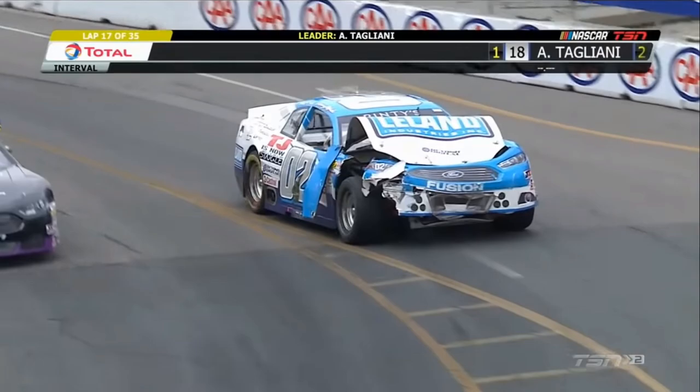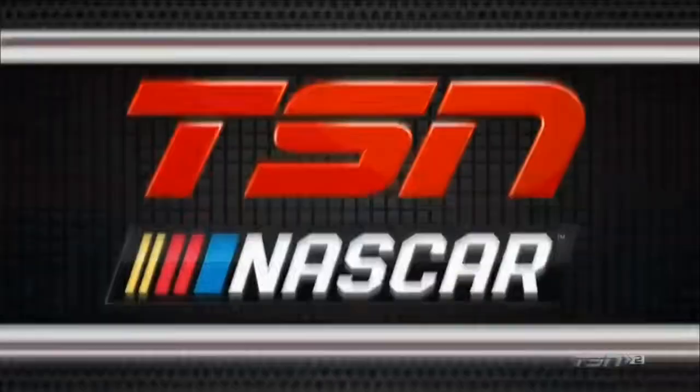Good news — that was a tire wall. So the damage appears to be minimal on the 1, not so much on the 0-2, to the Leland Industries Ford Fusion of Carey Mix.